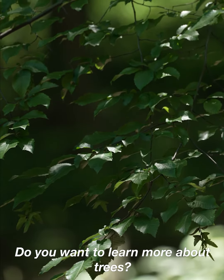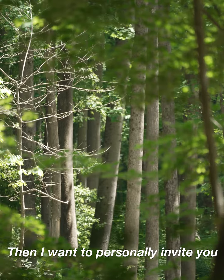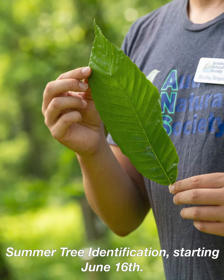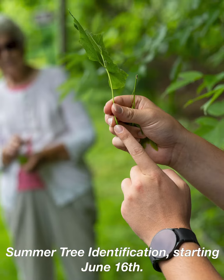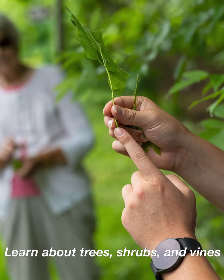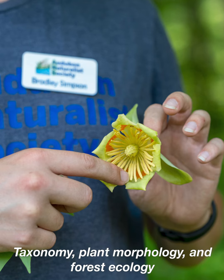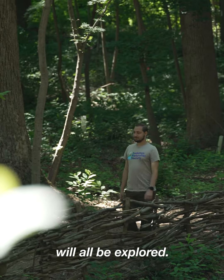Do you want to learn more about trees? Then I want to personally invite you to join my Summer Natural History Field Studies course, Summer Tree ID, starting June 16th. Learn more about trees, shrubs, and vines in this 10-week intensive course. Taxonomy, plant morphology, and forest ecology will all be explored.